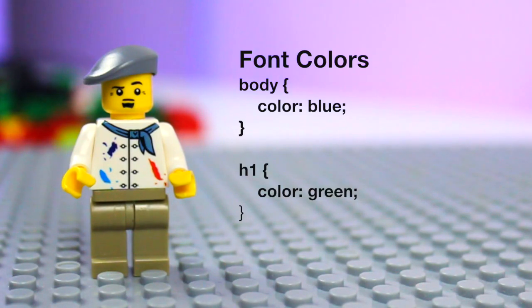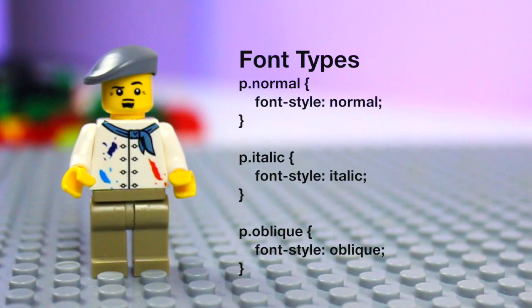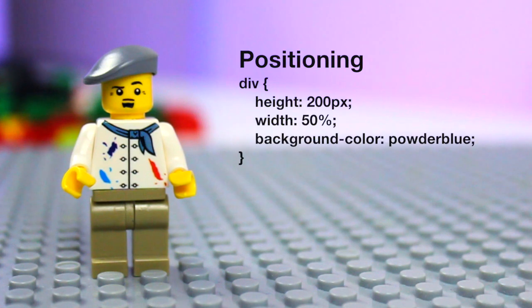CSS adds the styling to a website. CSS can't live without HTML, or else there's nothing to style. It's responsible for outlining the colors, the fonts, and the positioning of content. Your website will now look like this.